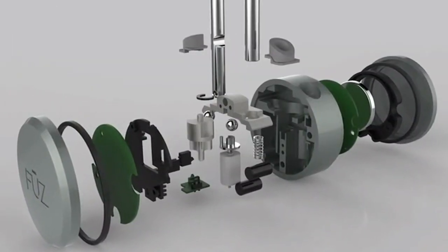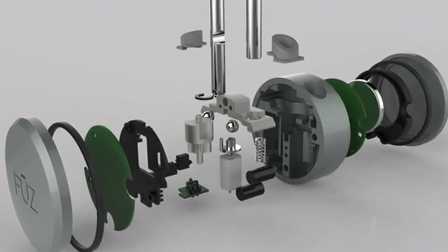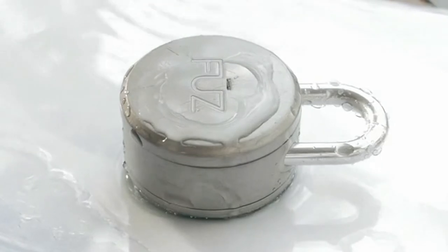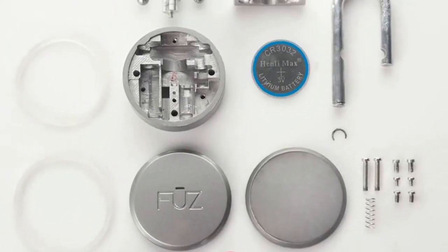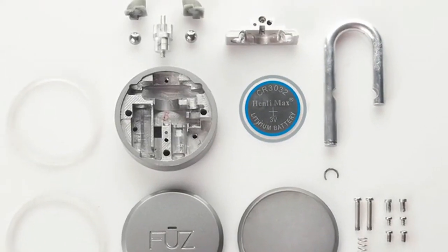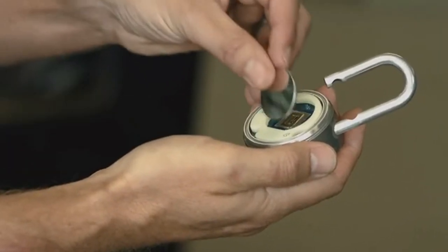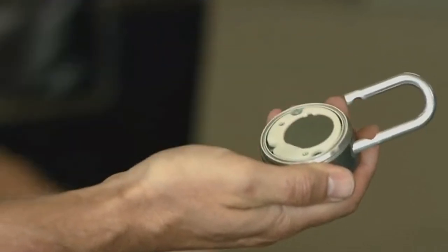At Fuse, product design is our passion. Form and function complement each other in an attractive and simple design. We made the NOKE with a water resistant shell, devoid of any external buttons, and built with a user replaceable battery that lasts over a year. When it's time to replace the battery, simply unlock the NOKE and replace it. No tools required.